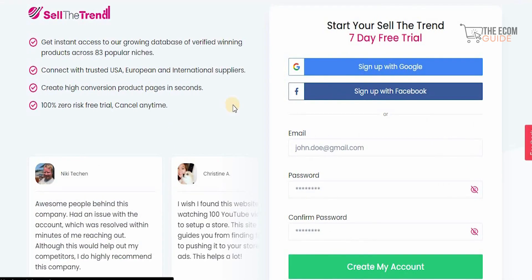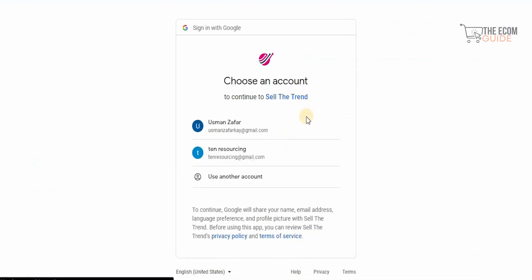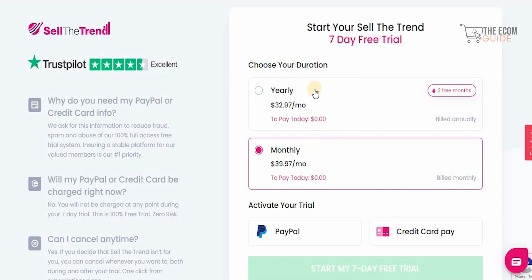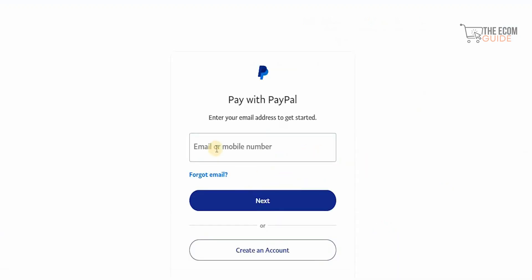In just seconds you can sign up with Google, Facebook, or by entering your email, password, and confirming your password to create your account. Once done, you select the monthly or yearly plan and activate your trial using PayPal or a credit card. If you want to use PayPal, just click on PayPal, enter your email or mobile number, and you're good to go.